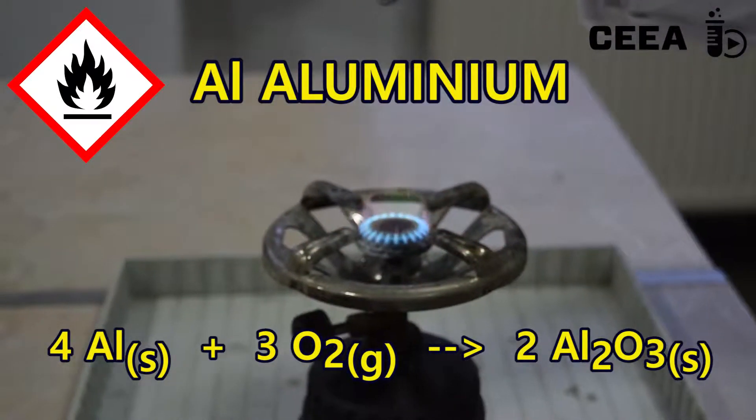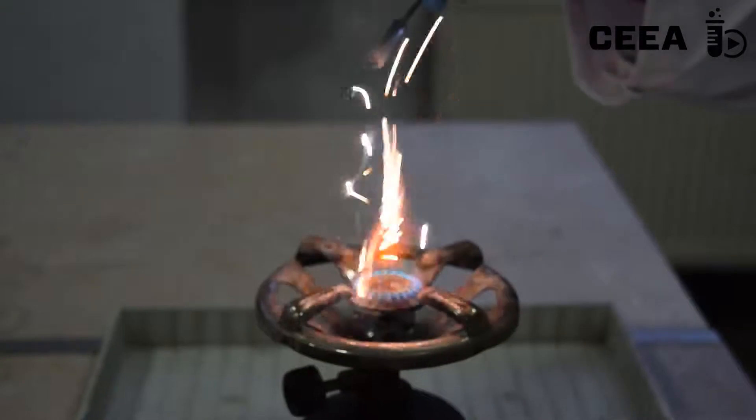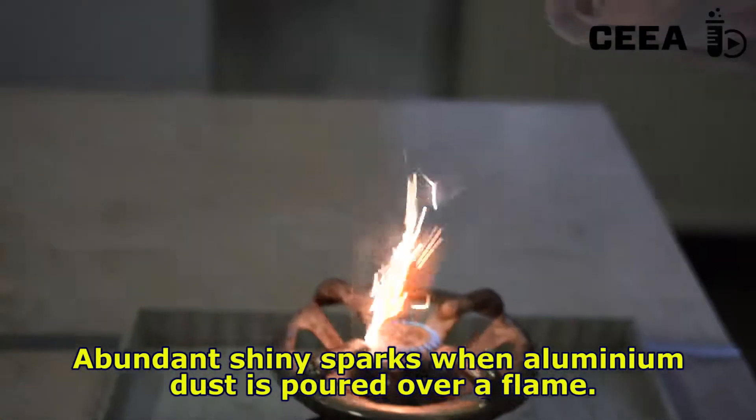Abundant shiny sparks shown by aluminium demonstrate that aluminium is more reactive than zinc, iron, and copper.